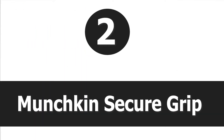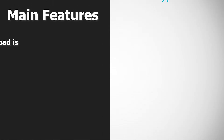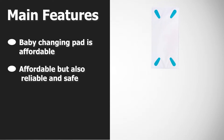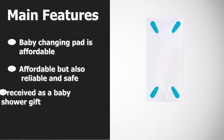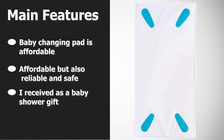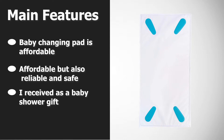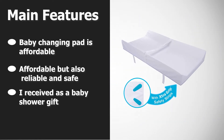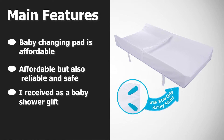Number two: Munchkin Secure Grip. The Munchkin Secure Grip changing pad is the perfect option for parents on a budget. It doesn't have the guarantees and fancy features of higher-priced models, but it does get the job done for a fraction of the cost. Priced at around $25, this baby changing pad is affordable — not everyone has $100 to spend on a baby changing pad, but you still want a quality product that is safe for your baby.